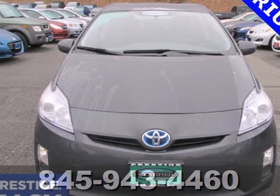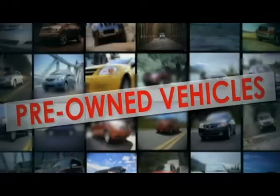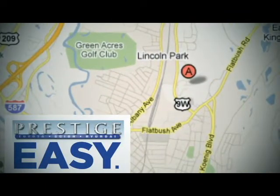Come see it for yourself today. At Prestige, we have the widest selection of new and pre-owned vehicles in the Kingston area. We're conveniently located at 756 East Chester Street Bypass in Kingston, New York.